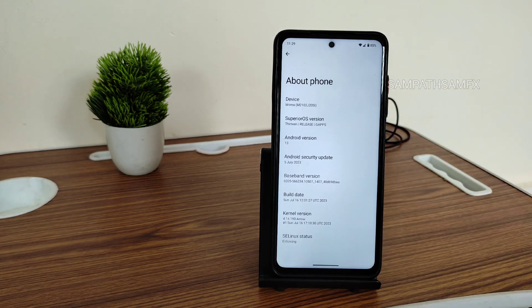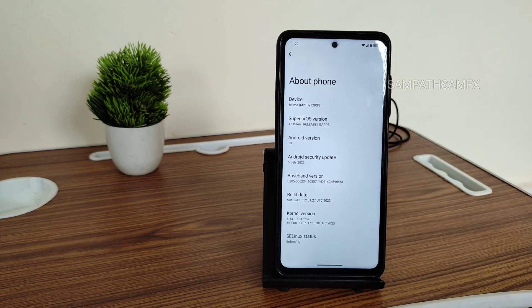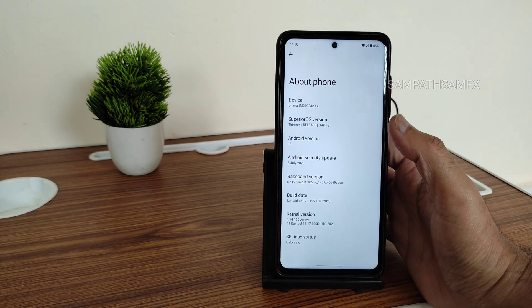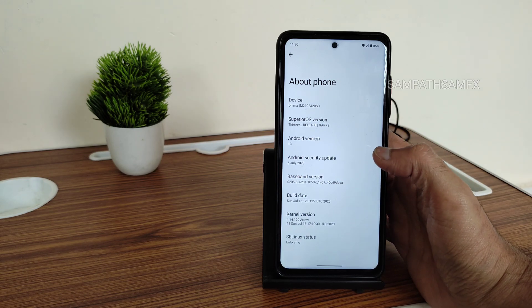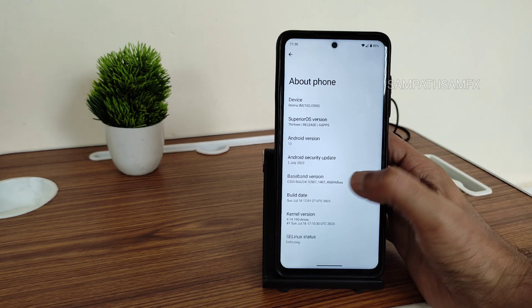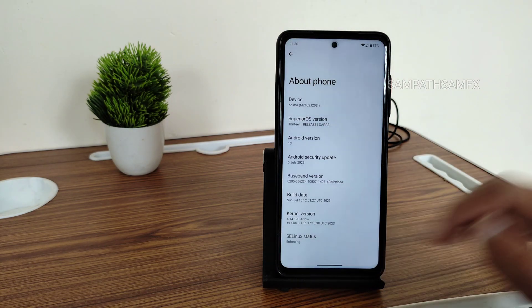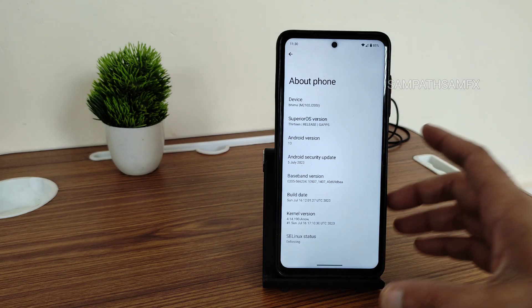You also get a vanilla build, but I recommend to use the GApps build. The Android version is 13, the security patch is 5th July 2023, and the build date is July 16th. The kernel version is 4.14.190 Arrow kernel, and the SELinux status is enforcing.